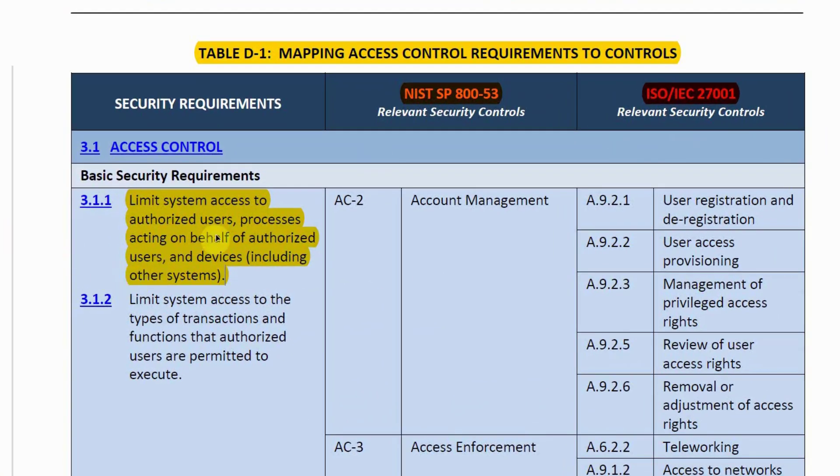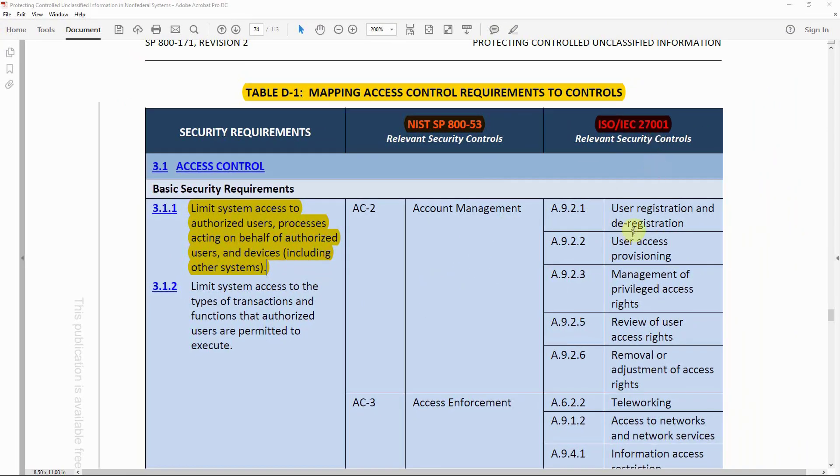For example, the first control in the Access Control family of SP 800-171 — limiting system access to authorized users and processes acting on behalf of authorized users and devices — is mapped to AC-2 (Account Management) in SP 853, and to about five controls in ISO 27001, including user registration and deregistration, user access provisioning, management of privileged access rights, review of user access rights, and removal or adjustment of access rights. Appendix D facilitates this cross-framework mapping.